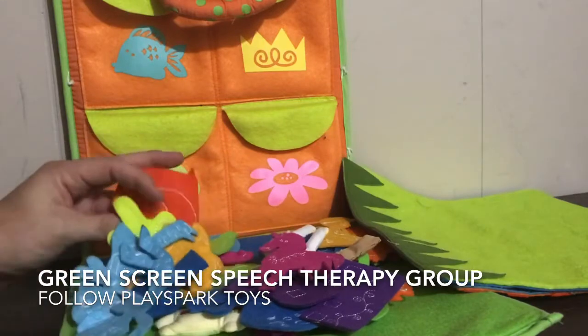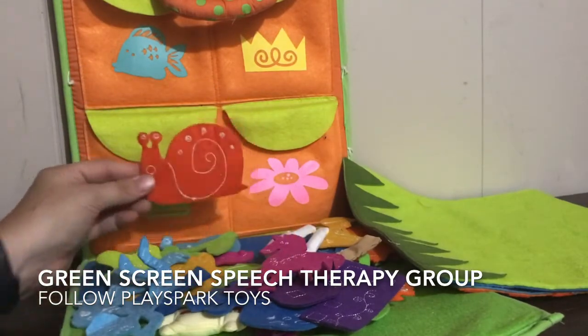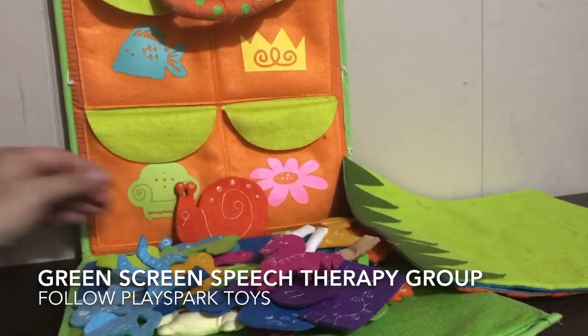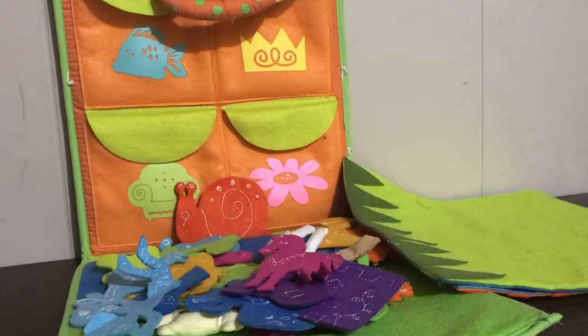If you are unfamiliar with the green screen group, there's one on Facebook called Green Screen SLP, and there's tons of great ideas — people are sharing awesome files, great backgrounds, and things. I'm just trying to go through my collection and see what I can use in this virtual therapy world. It's so weird!